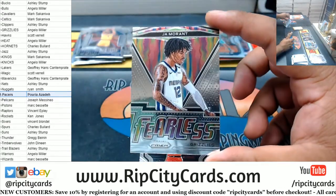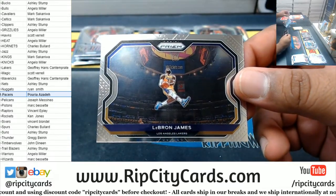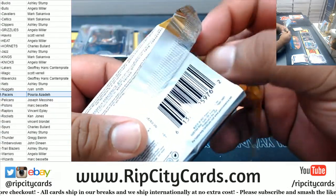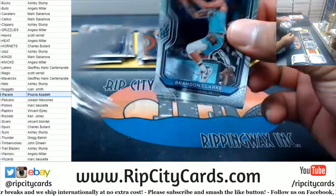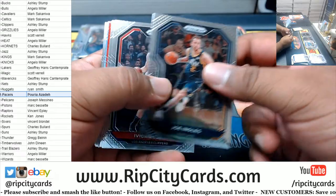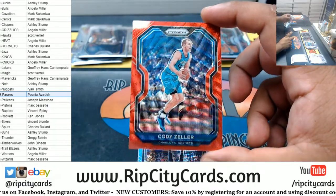The Fearless Grizzlies — John Morant base. Collins, Paul McDermott, LeBron James — such a nice card, really cool picture. Got a rookie Cassius Stanley Pacers — that is not the Hornet we're looking for. Cody Zeller red for the Hornets.